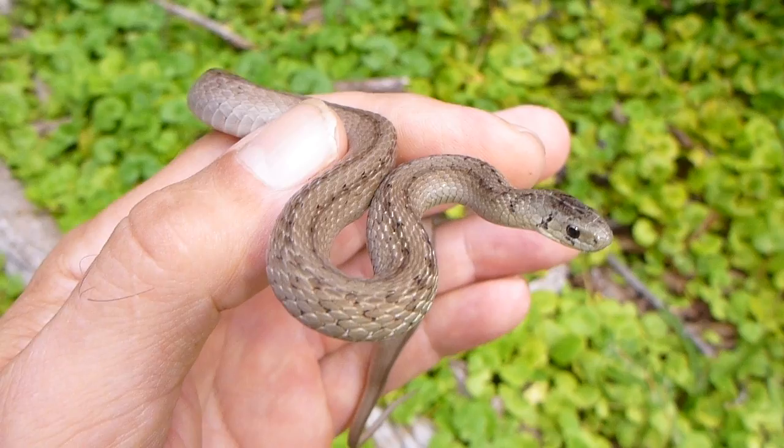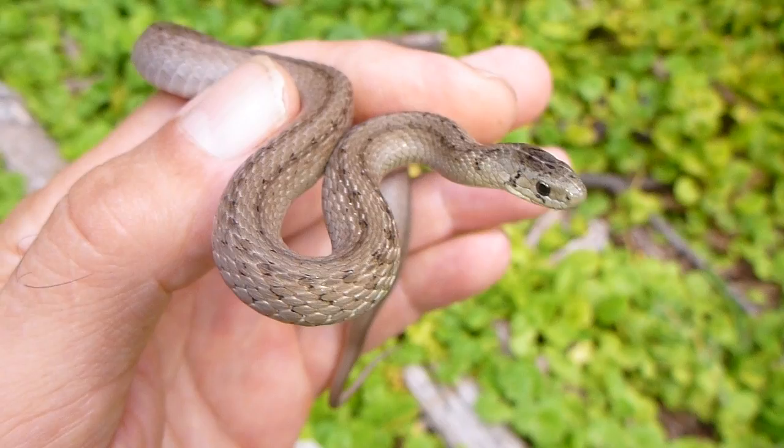Likewise, the wooded areas behind me here are also a typical place where you might find these guys — under leaf litter and logs and rocks where there's some slight moisture or dampness to them.